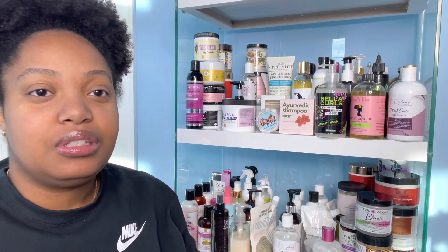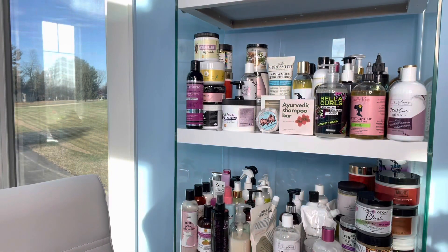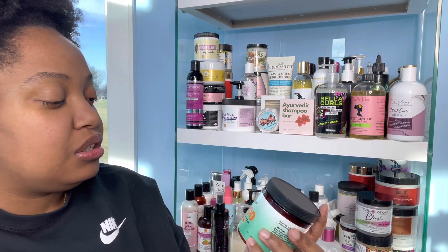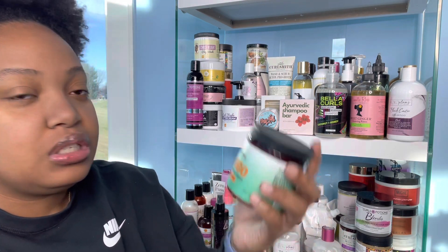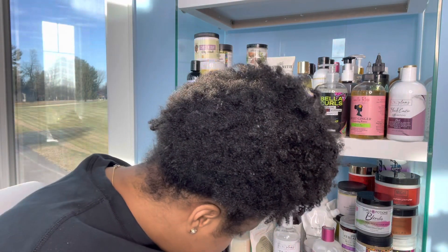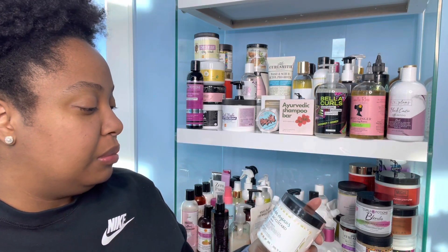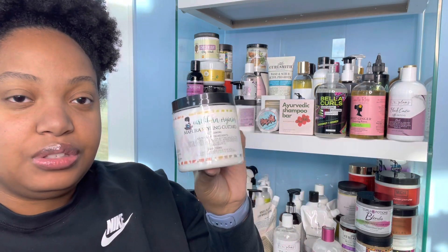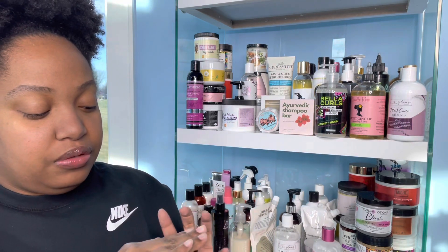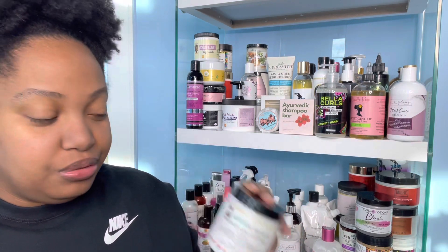That wraps up the big boys — we're gonna get into the little eight-ounce ones now. Here I have the Bask in Bloom Mango Caster Twisting Cream for thick and coarse hair — this is the old packaging, yes I know. Then I have the Earthboard Organics Mafur Styling Custard. I have used the Bask in Bloom one — you can check out my video if you're curious — but I haven't tried the Earthboard one at all. I won this years ago and still haven't opened it.